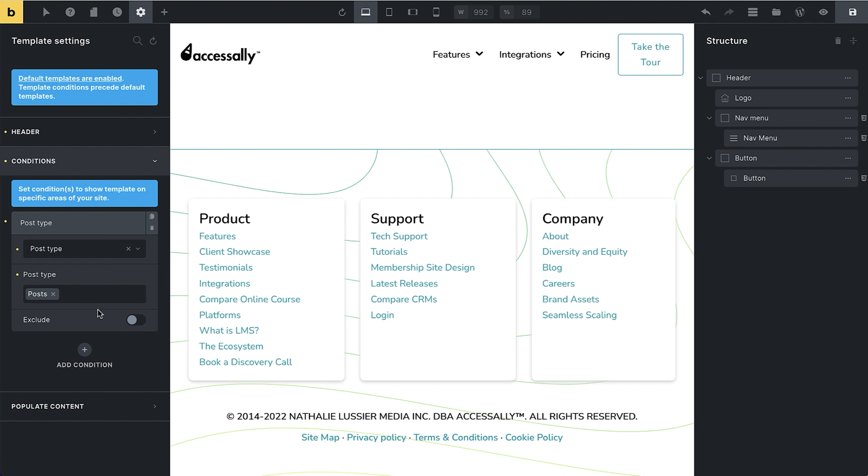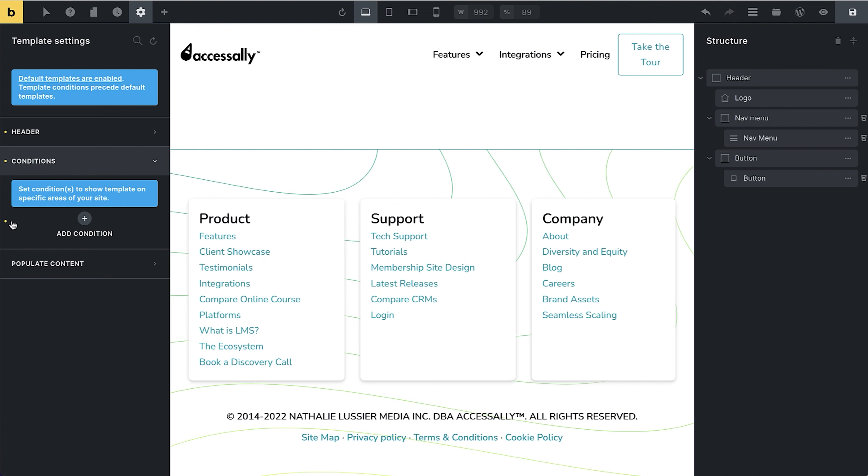If I do this, it will only show for those specific pages. If I wanted to exclude one, I could go ahead and remove it. That means I would have a different menu that would need its own condition specified for blog pages or blog posts. I'm going to delete this because I want it across the whole site, but you can see this is very powerful — being able to specify template settings on a per-page or per-type-of-page basis.